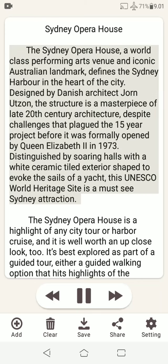The Sydney Opera House, a world-class performing arts venue and iconic Australian landmark, defines the Sydney Harbour in the heart of the city.